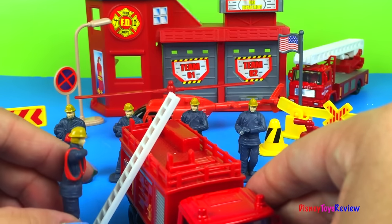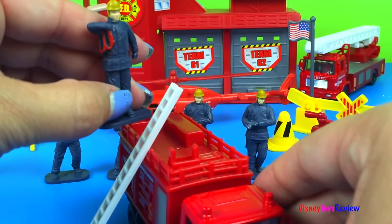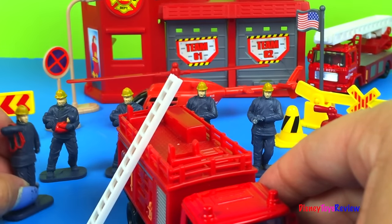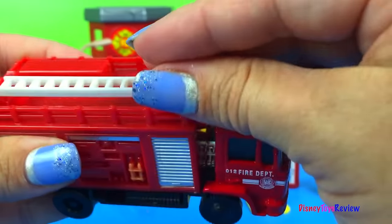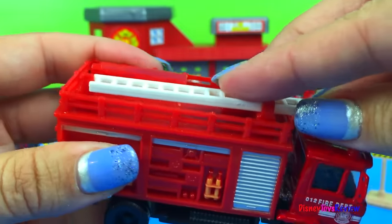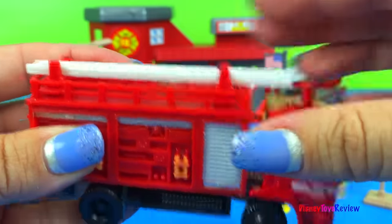He says, I'm gonna go up to save somebody! That'll work! Let's put it back inside — it just slides right in!